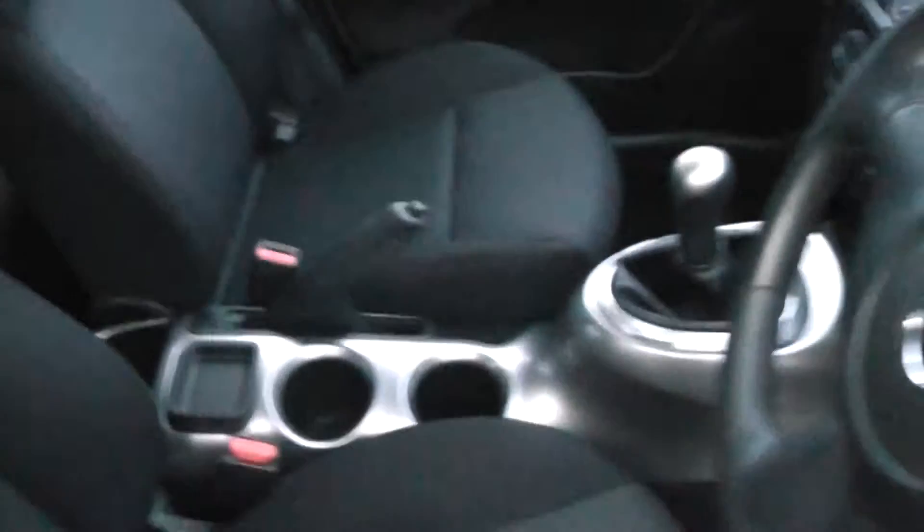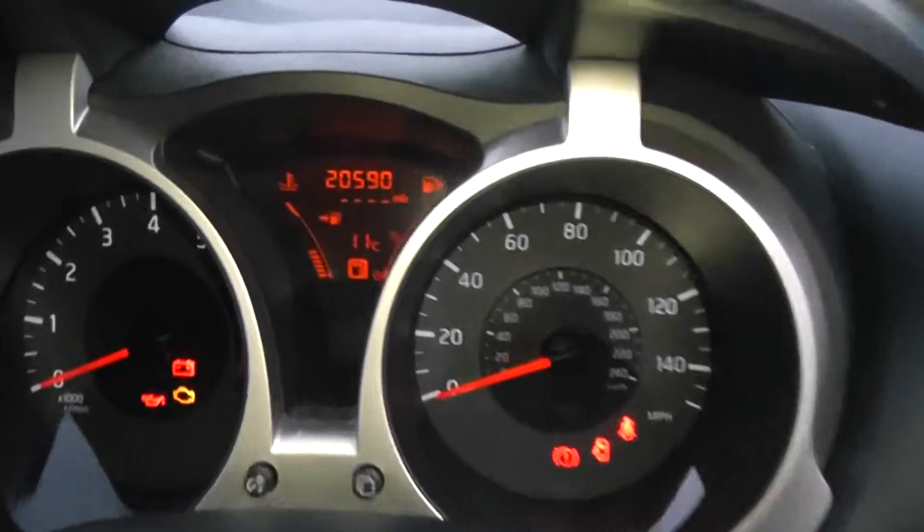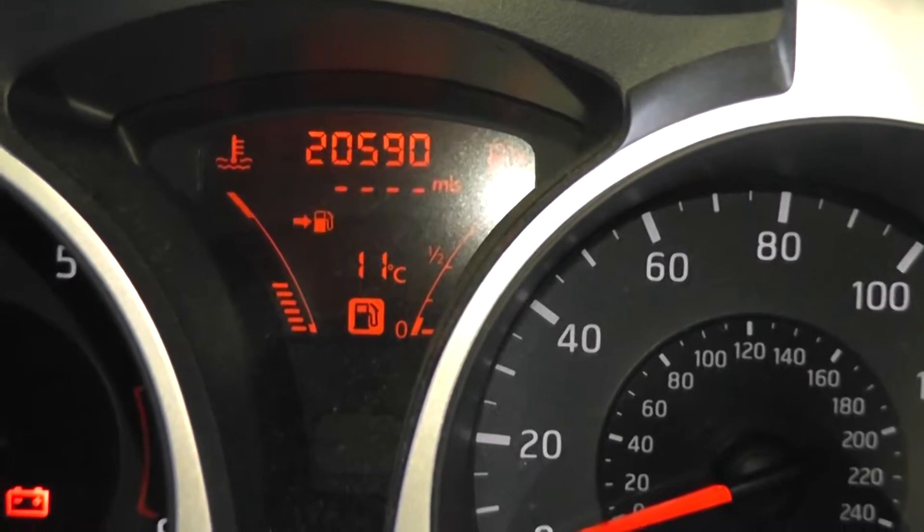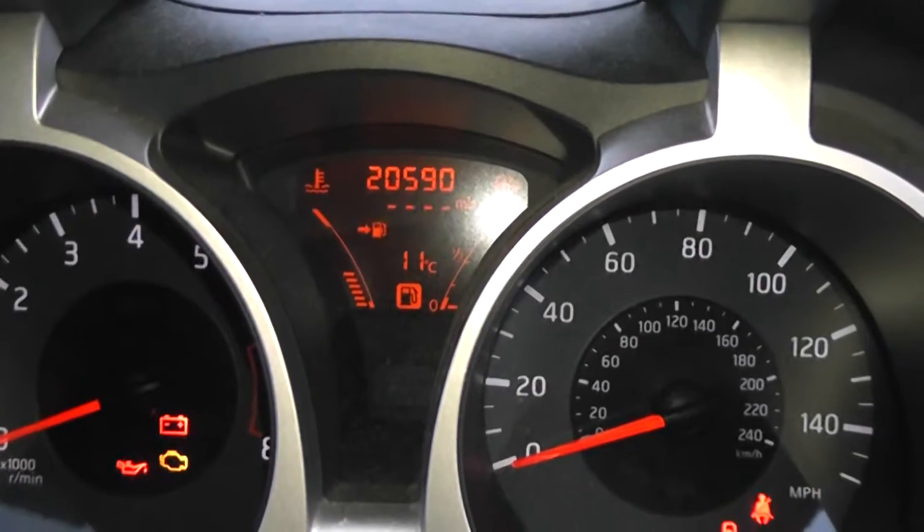If we jump in and take a look at the current mileage, this stands at 20,590 miles, and as you can see there's lots of other driver information on that screen as well.